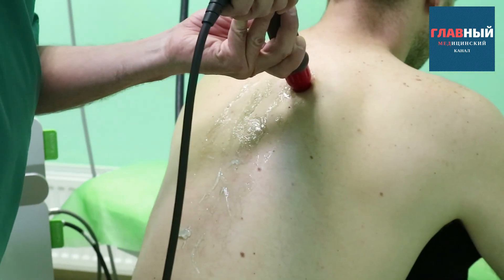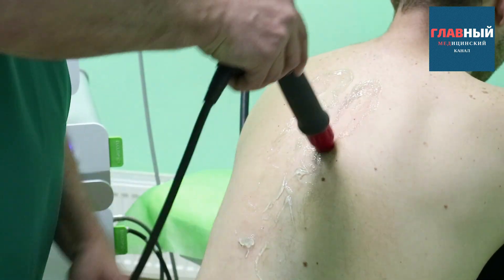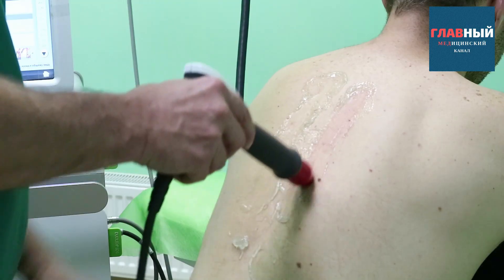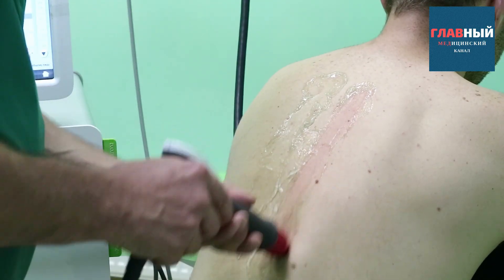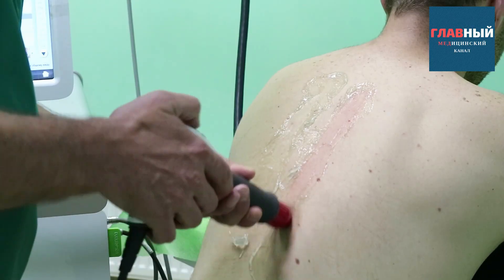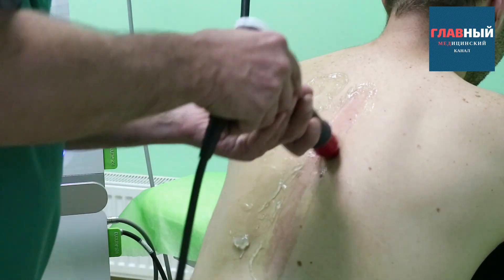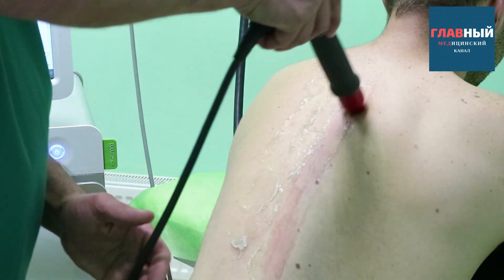So, we've successfully finished the initial first course of the procedure, carefully identified the specific points that will significantly interest us moving forward, and now we start gently tapping along the entire thoracic region.